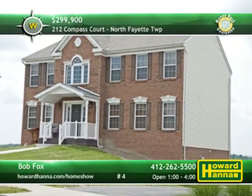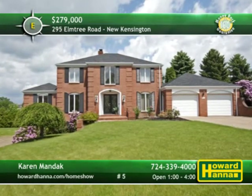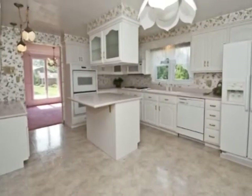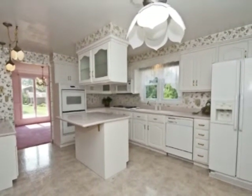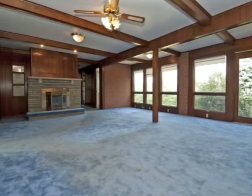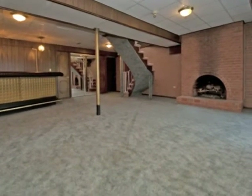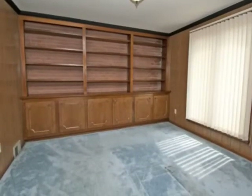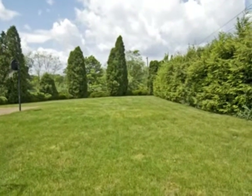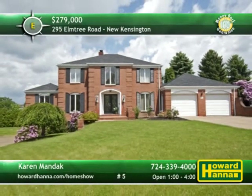Meet with Bob Fox at today's Open House. A grand two-story entry with marble tile sets the stage at this immense six-bedroom colonial in New Kensington with four full and two half bathrooms. Corian counters encircle the eat-in kitchen's built-in double ovens and planning desk. A log-burning brick fireplace warms the family room, while a wall of windows overlooks the rear yard. Guests will appreciate the game room's wet bar, sauna, full bath, and log-burning fireplace. A wall of built-in shelves makes the home office a great workspace. The first-level master suite transitions out to a private patio and level yard. Meet with Karen Mandak between 1 and 4 today.